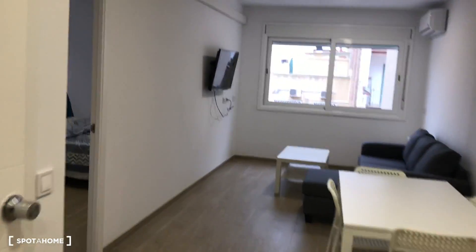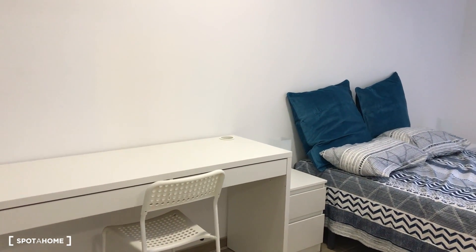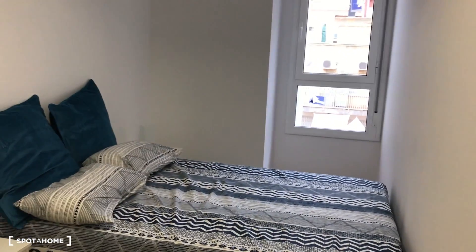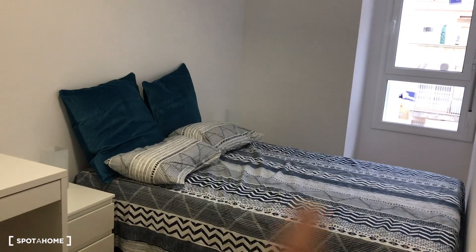Now we're going to the bedroom. When you come in, you have a big desk with a chair, a small chest of drawers, and a night table. The double bed is here with the same courtyard views as the living room. You may have to reach over to open the blinds from the bed. We have a king-size bed, the desk, and the chest of drawers.